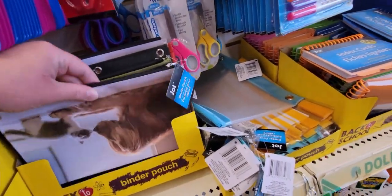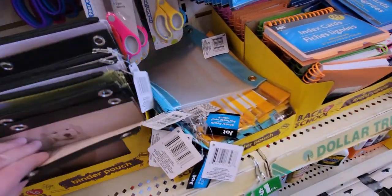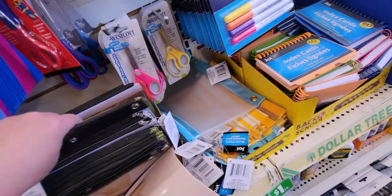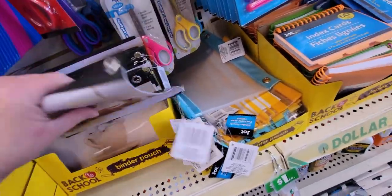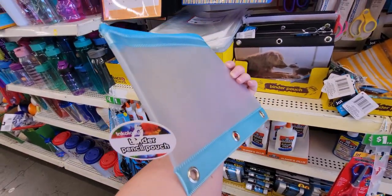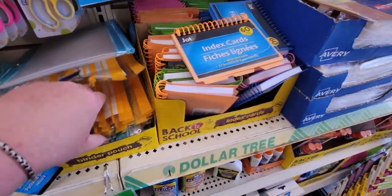These binder pouches are so cute and sweet — they zip up and are by Jot. There's one with a little cappuccino design and another with a dog running through bubbles. They also have plastic binder pencil pouches — one is a pretty thick plastic and another is super thin with stripes in all different colors: blue and pink.